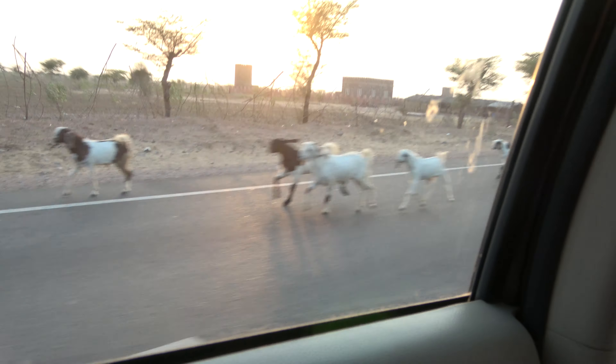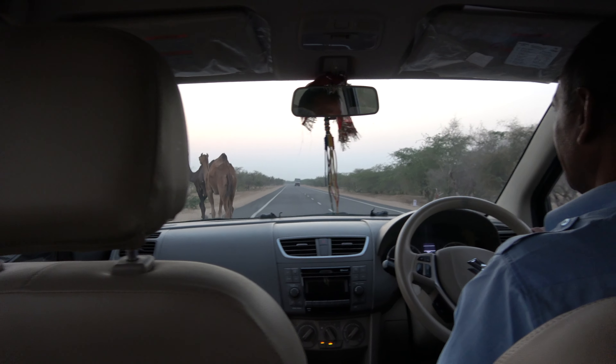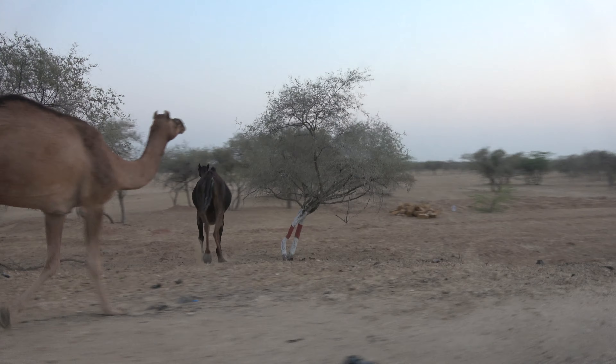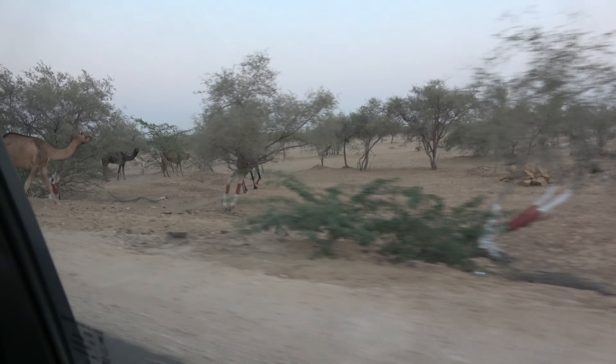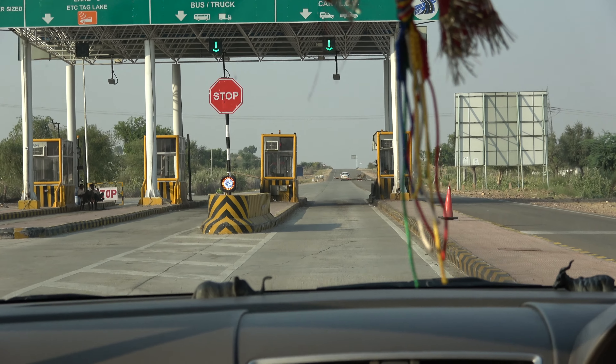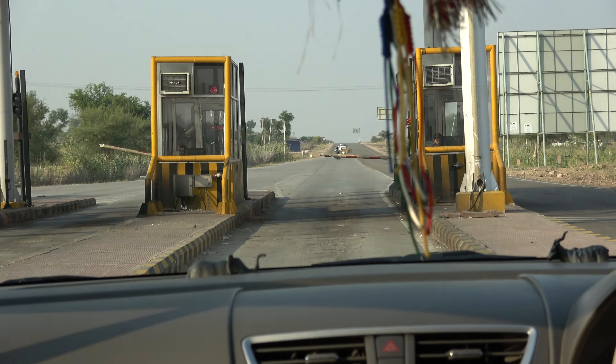We also see goats, which are usually in herds. Here's one obstacle that is a little less commonplace — wild camels. Here's yet another obstacle: a rare toll booth. I haven't seen too many of them in India. It's just like the New Jersey Turnpike.